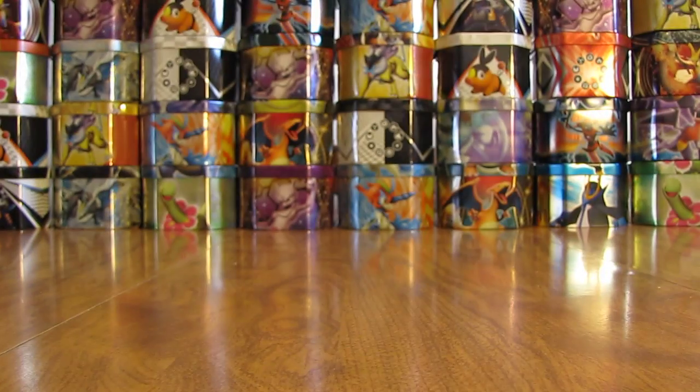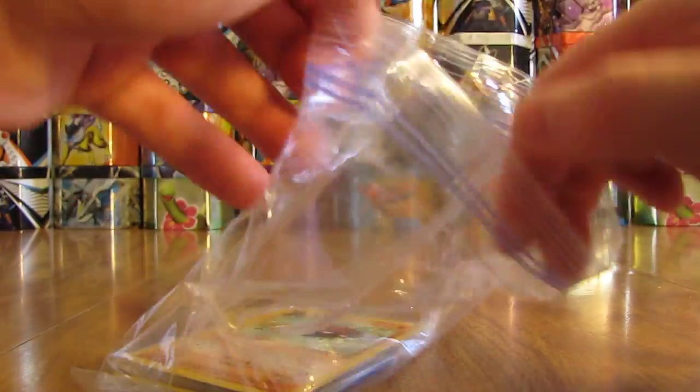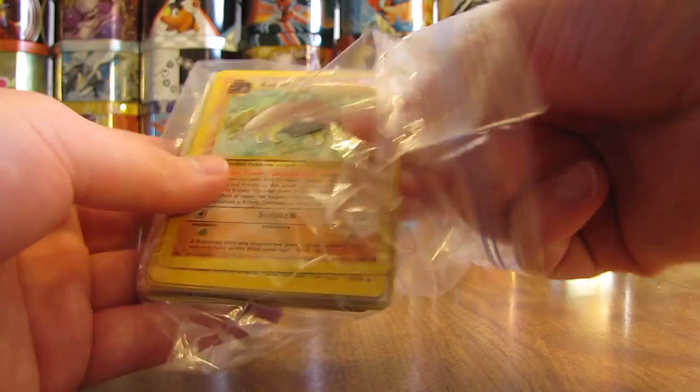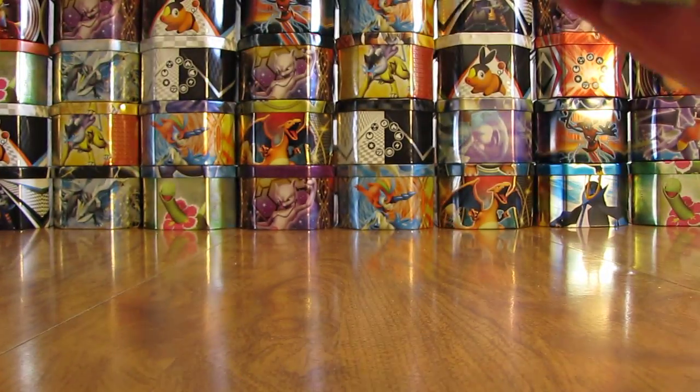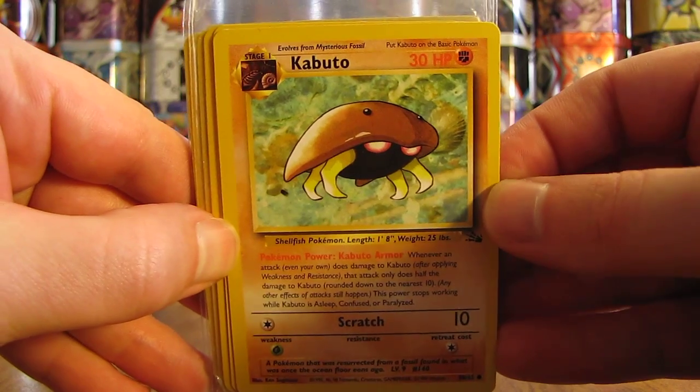So thank you very much to this person for sending me these free cards by mail. This little Ziploc bag here — looks like some cards and sleeves, but right on the top is a Kabuto from Fossil.